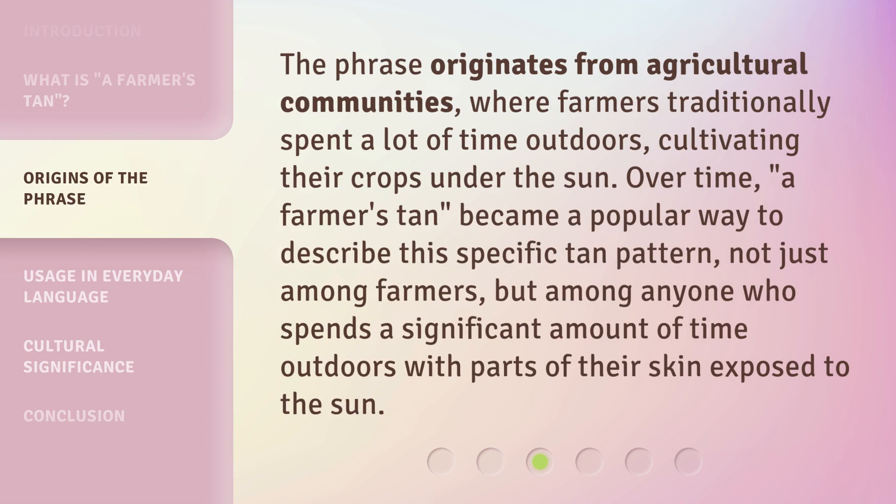The phrase originates from agricultural communities, where farmers traditionally spent a lot of time outdoors, cultivating their crops under the sun. Over time, a farmer's tan became a popular way to describe this specific tan pattern, not just among farmers, but among anyone who spends a significant amount of time outdoors with parts of their skin exposed to the sun.